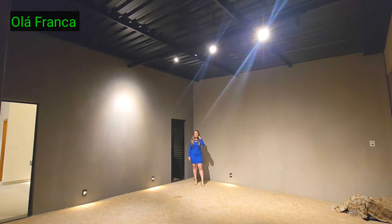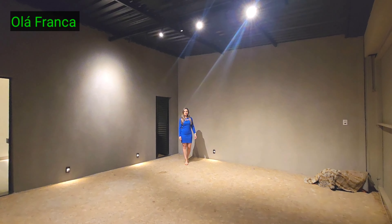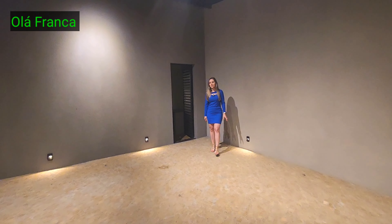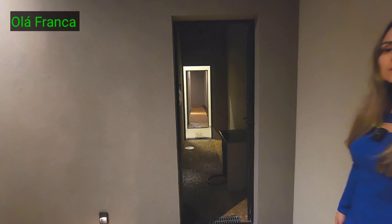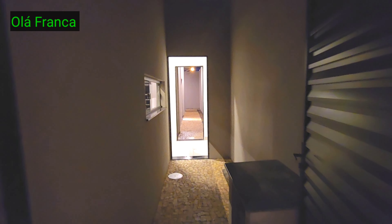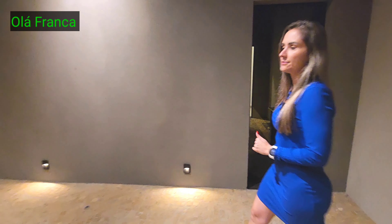Cabe dois carros grandes na garagem. Aqui é a casinha do gás e área de serviço. Você chega com compra, já passa por aqui e descarrega lá na cozinha. Então vamos entrar agora na sala.